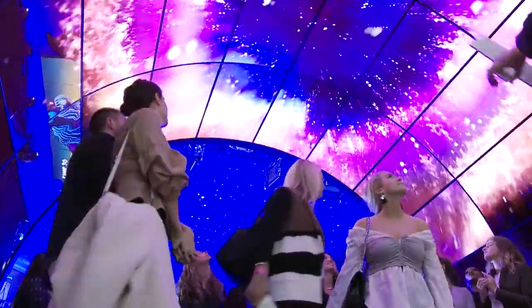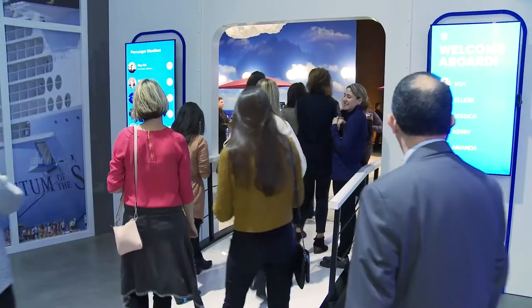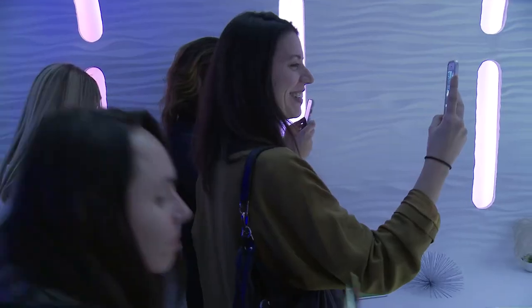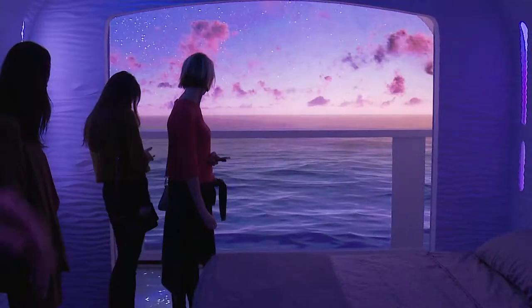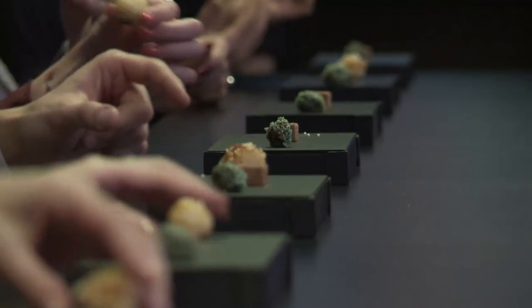Next, guests discovered Royal's plan-at-home shore excursions, before entering our cruise immersion area where we introduced them to Royal's new seamless boarding process, amazed them with an environmental stateroom of the future, and engaged their senses with a reactive, virtual reality dining experience.